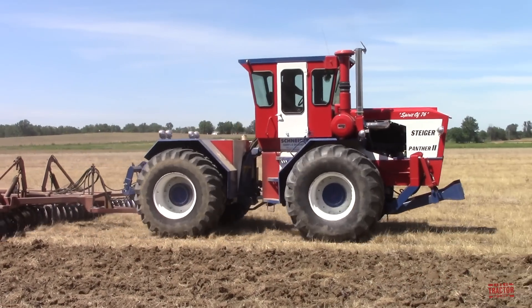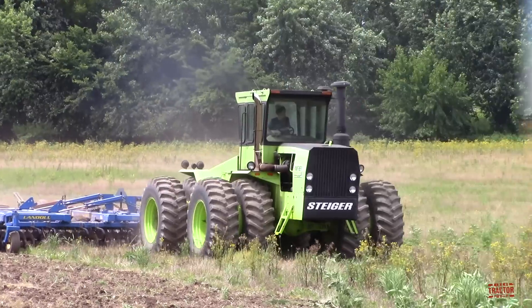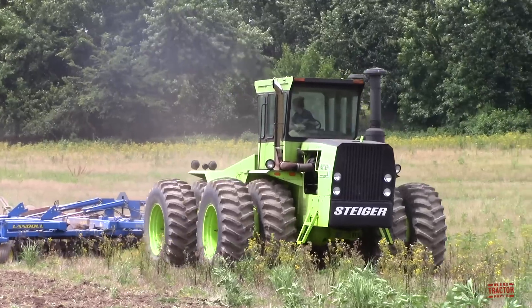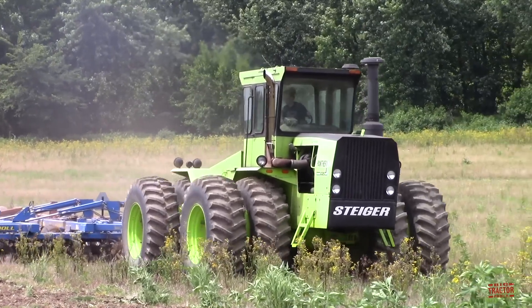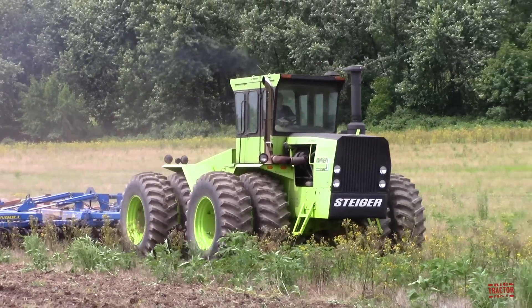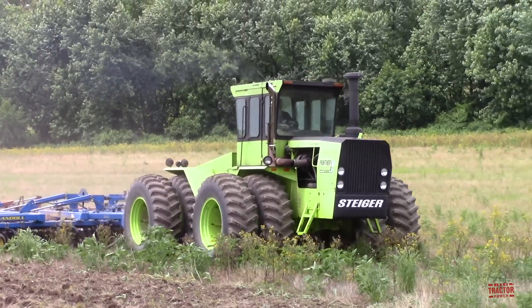On January 17, 1976, Steiger took its next big step in tractor manufacturing with the release of its Series 3 line. These tractors proved to be so popular that by 1977, the company rolled out its 10,000th tractor.